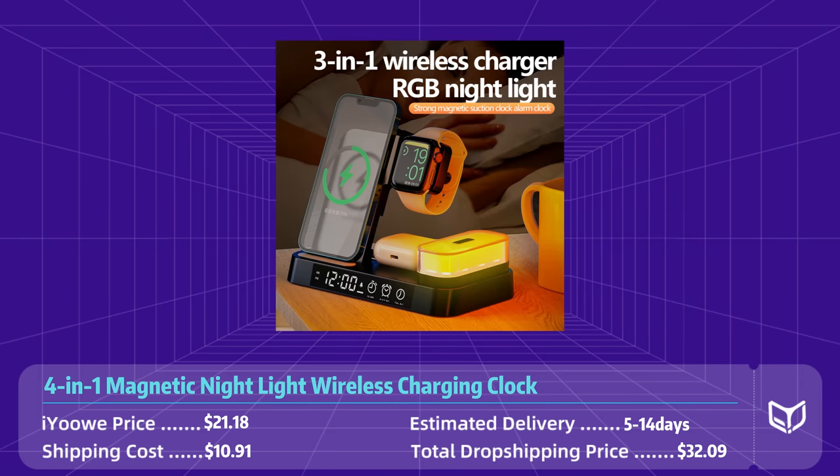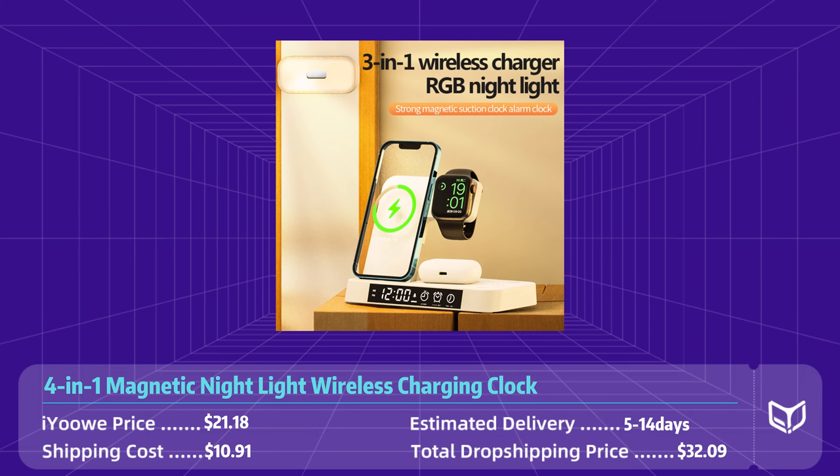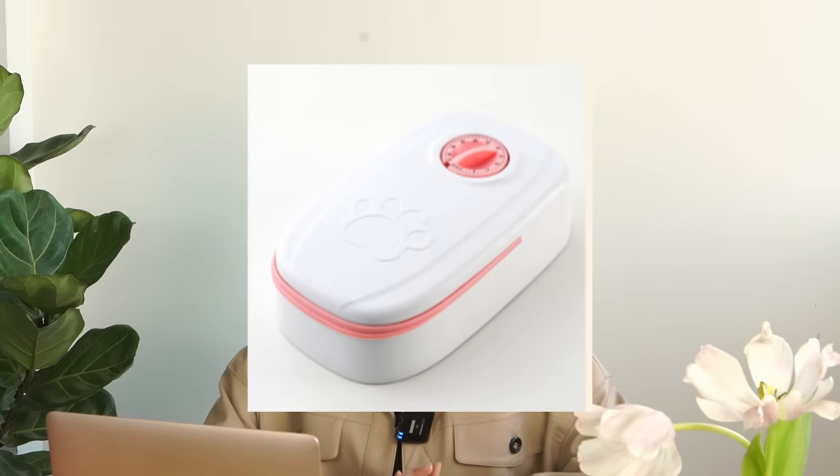The product is $21 on AliExpress and the shipping fee to the states is $11, so the total dropshipping price is $32, and you can sell it for over $50 easily. The last three recommended products are all from the pet category. It goes without saying that the pet category is a gold mine — if you dig carefully there's always full of surprises and potential to sell big.